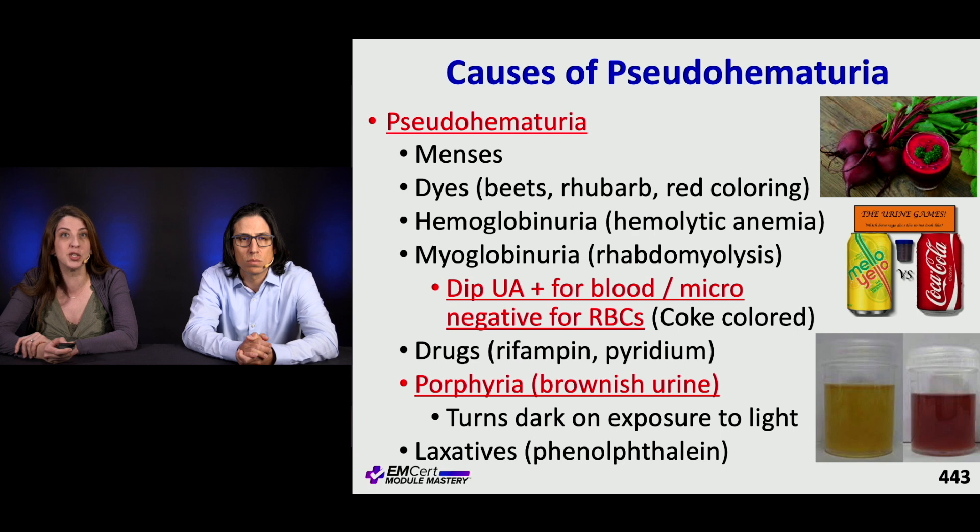With rhabdo, on the urine dip you can see it's positive for blood but negative for RBCs, and it could look cola-colored on exam. Different drugs can do it — Pyridium, for example; anytime you prescribe Pyridium it's a good idea to warn patients what their urine is going to look like. Rifampin can do it as well. Porphyria can also give you a brownish urine, and certain laxatives.